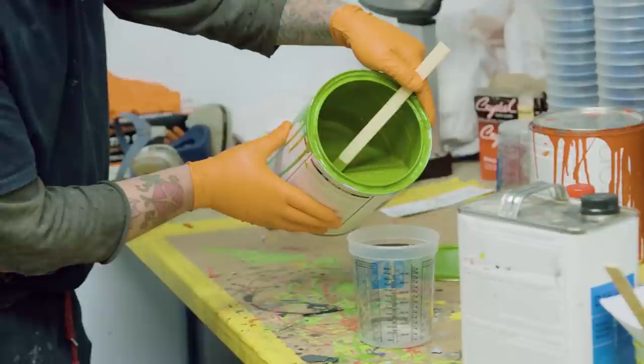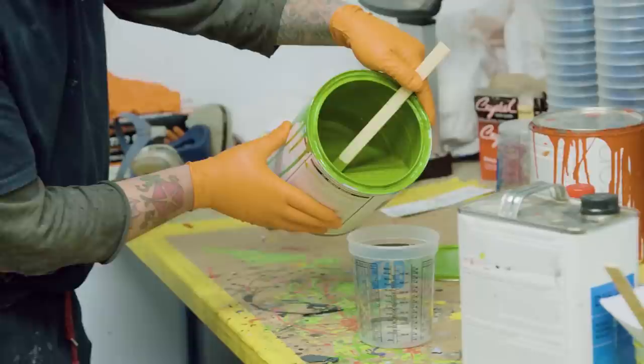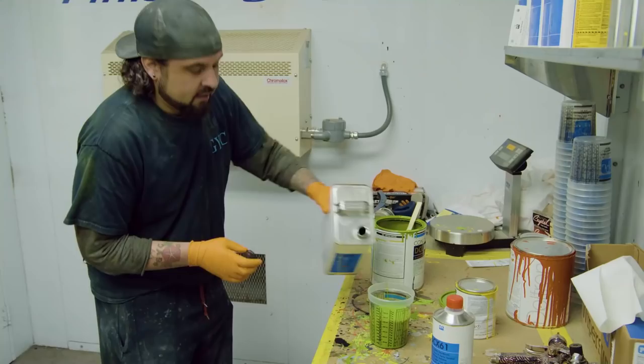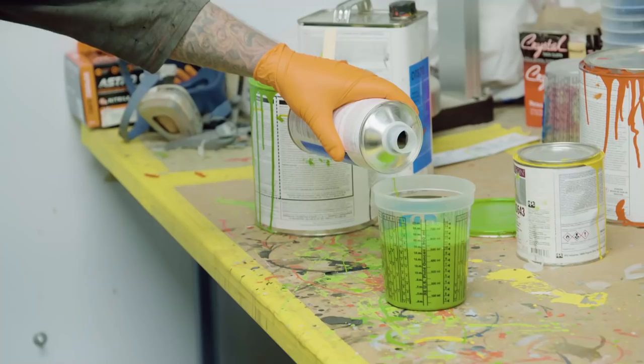Right now I'm mixing up the green single stage. I'll go in there, put two coats on the outside and probably three coats on the actual inside of the engine compartment. Then the last of the paintwork will be done, and this will go over to Ryan for assembly. Then we can start the final paint prep. So now it's ready for the paint.